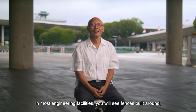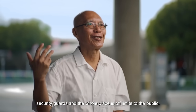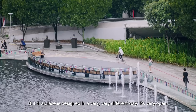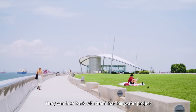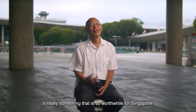In most engineering facilities, you will see fences built around, security guards, and the whole place is off limits to the public. But this place is designed in a very different way — it's very open. Whenever people come here, they're attracted by this place. They can take back with them that this water project is really something that is so worthwhile for Singapore.